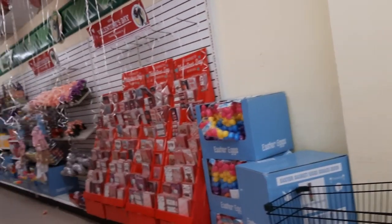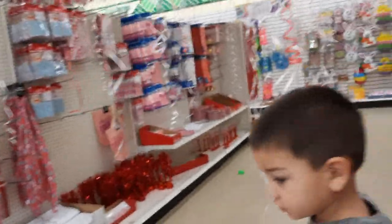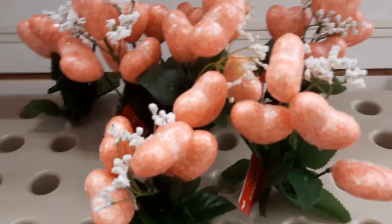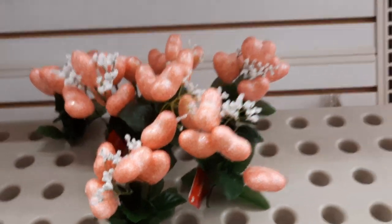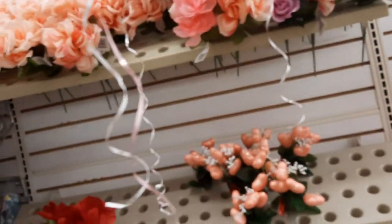I just want to see if there's any window clings for Valentine's Day, so I can add those to the kids' bathroom as well. The shark popped, baby. Look how cute this color is, guys - it's like a peach. It's super cute. Look at all the flowers coming in for spring.